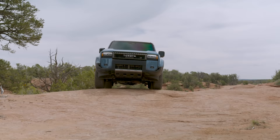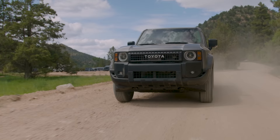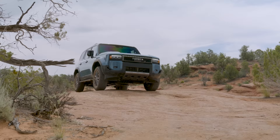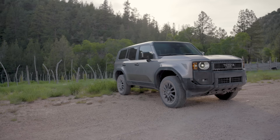The new Toyota Land Cruiser will go on sale in Europe and the UK towards the end of the year, with the first cars arriving in early 2024. Toyota hasn't said how much this new car will cost yet, but expect to pay at least £40,000 for an entry-level model. Top-spec first edition cars with all the bells and whistles could cost more than £65,000.